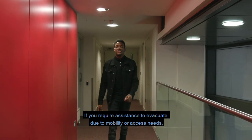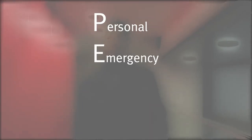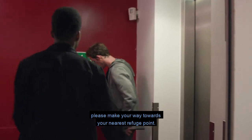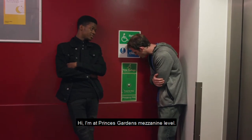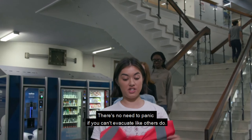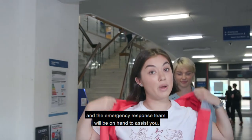If you require assistance to evacuate due to mobility or access needs, please ask to produce a personal emergency evacuation plan for you. In the event of an alarm, please make your way towards your nearest refuge point and remember where your nearest refuge point is. There is no need to panic if you can't evacuate like others do. Security have copies of all plans and the emergency response team will be on hand to assist you.